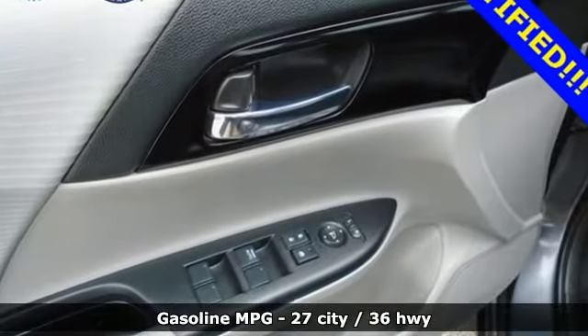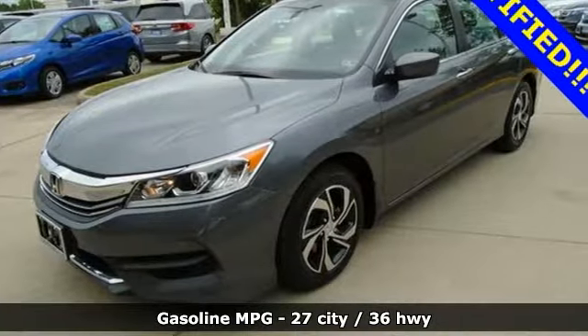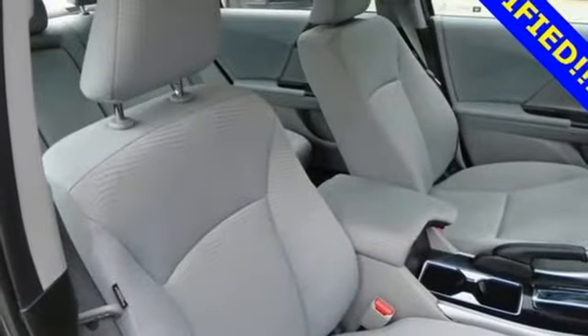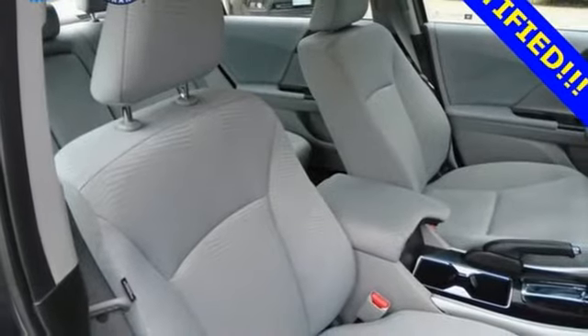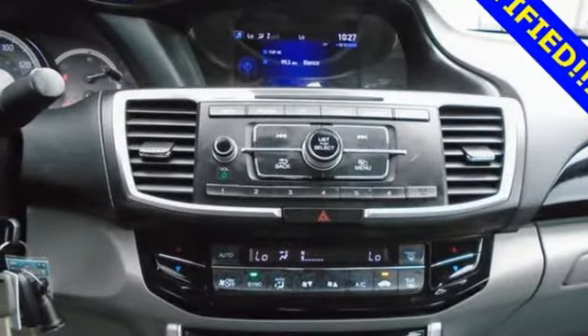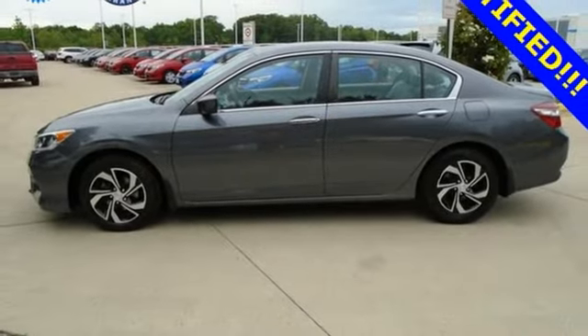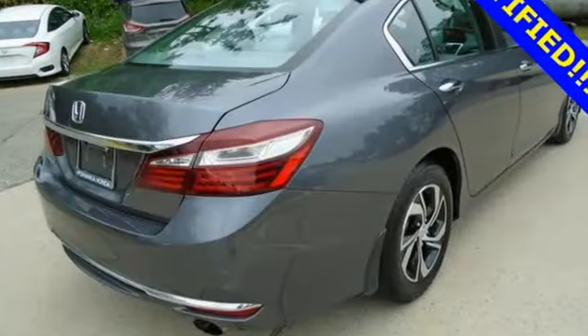It boasts an impressive list of features like these: streaming audio, wireless phone connectivity, dual zone climate control, USB port, manual tilting steering column, continuously variable automatic transmission, aluminum wheels, gas pressurized shocks, and inline four-cylinder engine.